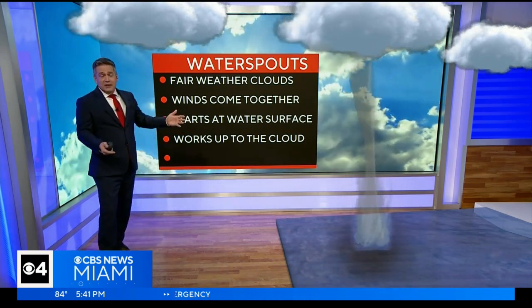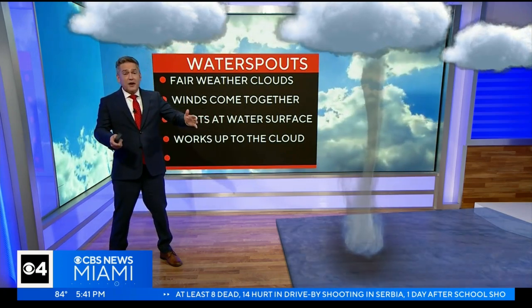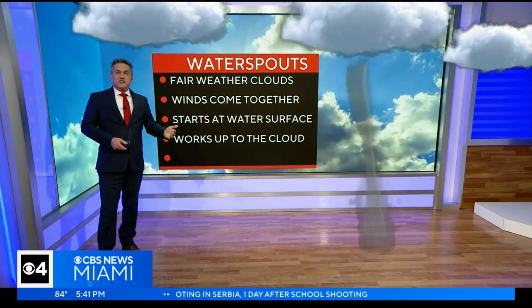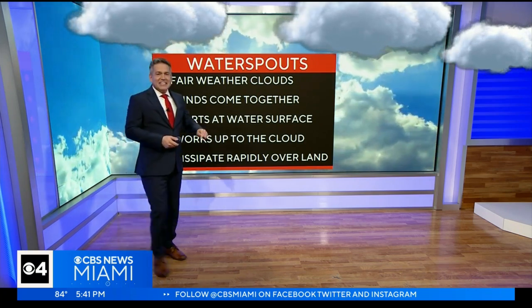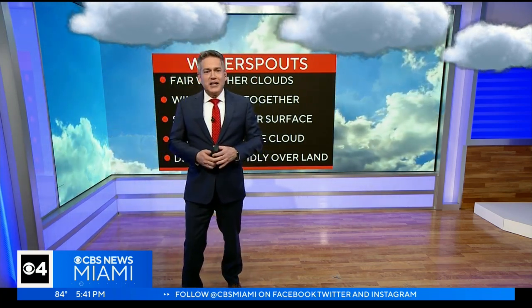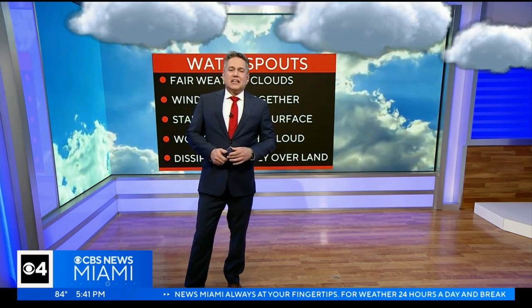Because we are talking about light winds and fair weather, they typically don't move — the steering currents aren't there. But sometimes they do move onshore, and when that happens, the National Weather Service issues a tornado warning, but it is a brief one. Why? Because they depend on the water to keep going, and they dissipate very rapidly once they make it onshore. But it's always a good idea if you see one coming towards the beach to get out of the way. We get hundreds of these a year here in South Florida.